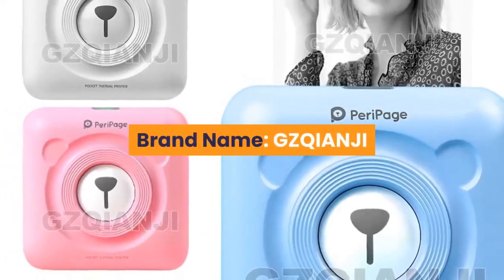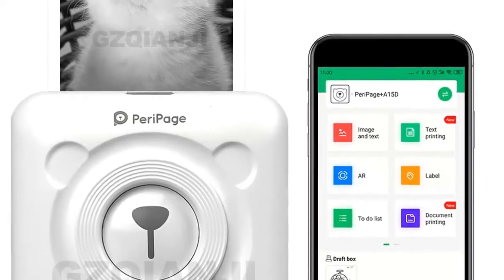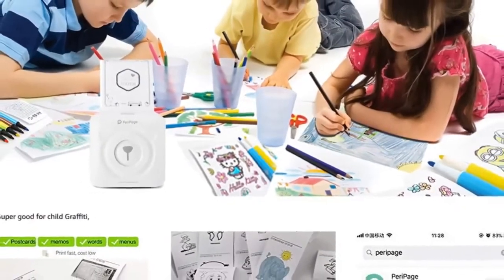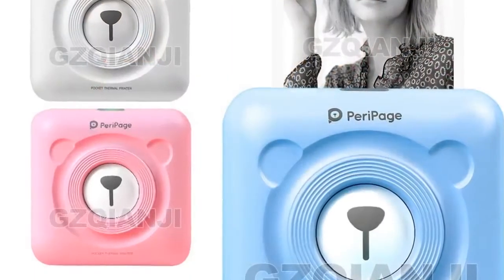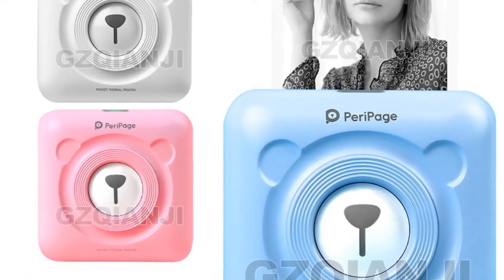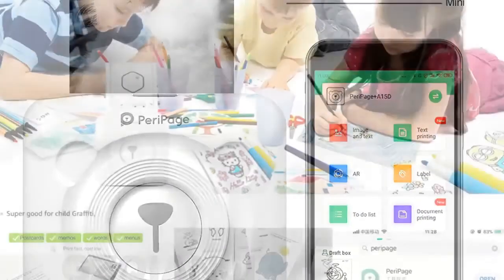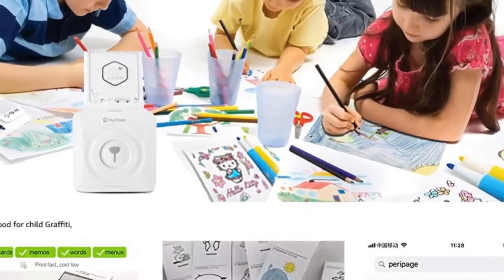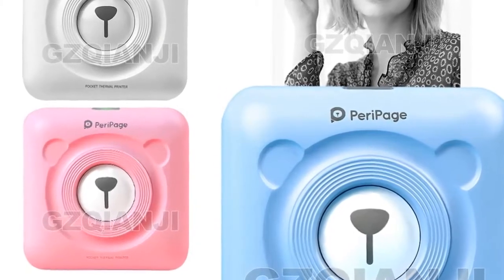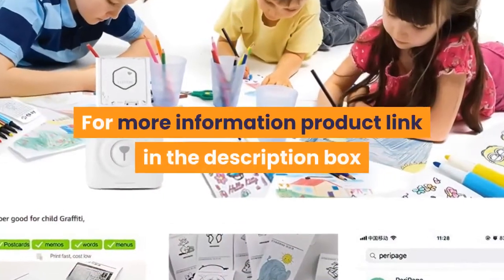Number four: brand name GZQIANJI. Supports network printing, wired and wireless. Type: thermal printer. Interface type: Bluetooth. Max paper size: 58 millimeters. Style: black and white. Paper feed mode: manual. Print speed: 40 ppm. Double-sided printing: no. Voltage: 100 to 240 volts. Weight: 1.5 kilograms. Max resolution: 203 dpi. After-sale service: 3 guarantees. For more information, product link in the description box.